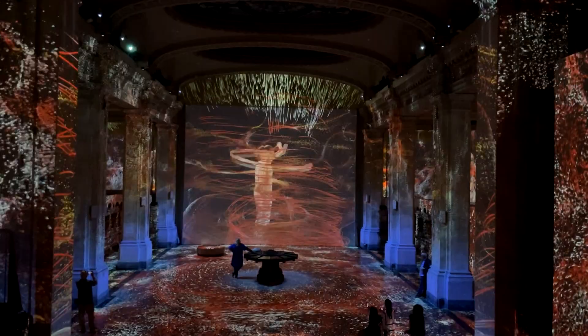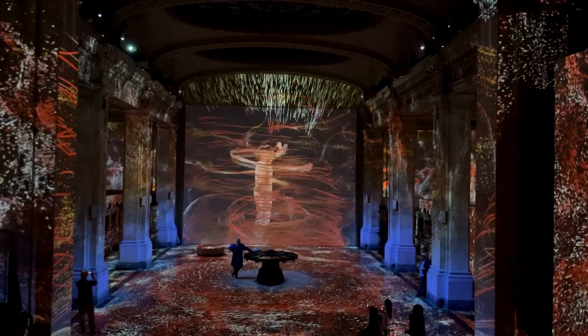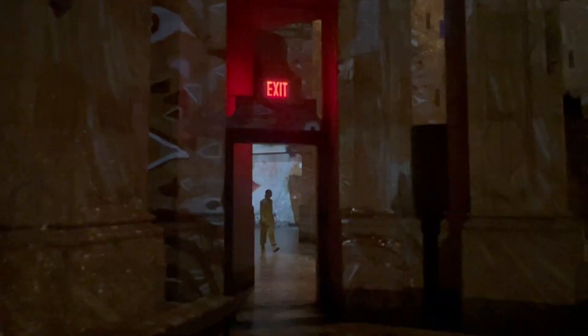Seeing this kind of art in her own city has left her in awe. The 33,000-square-foot space has art draped over the walls and coated on the floors — almost every square inch is covered.